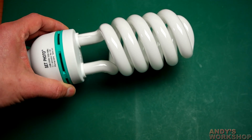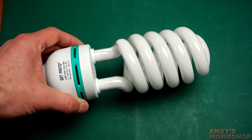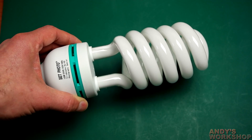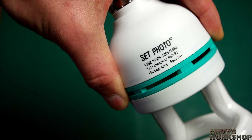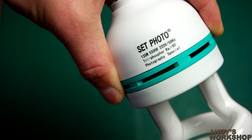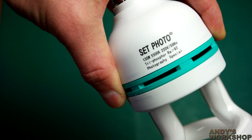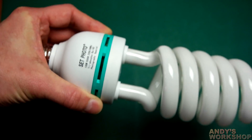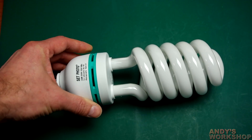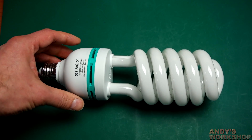This is a compact fluorescent light bulb that I bought on eBay recently. It came as part of a studio lighting kit and it has a nominal rating of 135 watts. It has a color rating of 5500K, which makes it about daylight temperature. The idea is that you would use it in a softbox kind of situation for lighting videos such as this one.